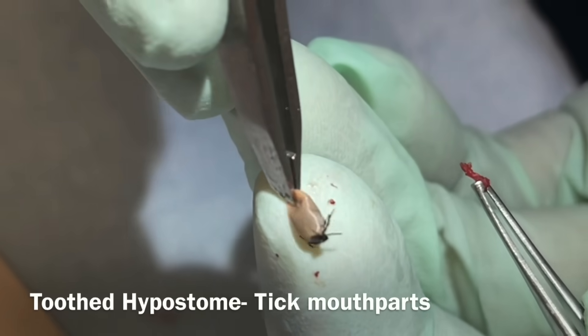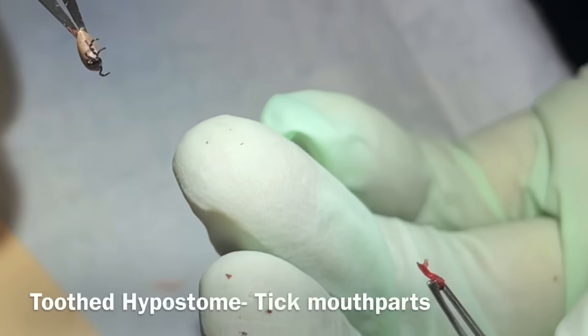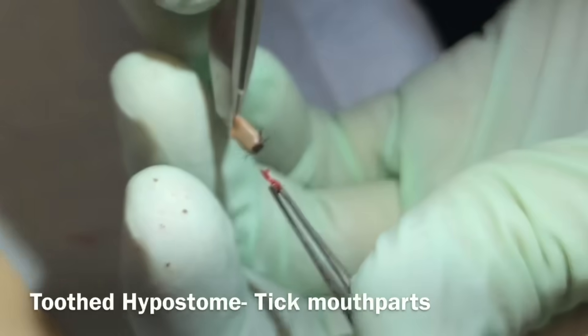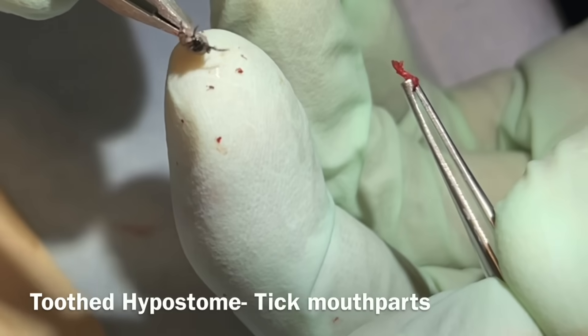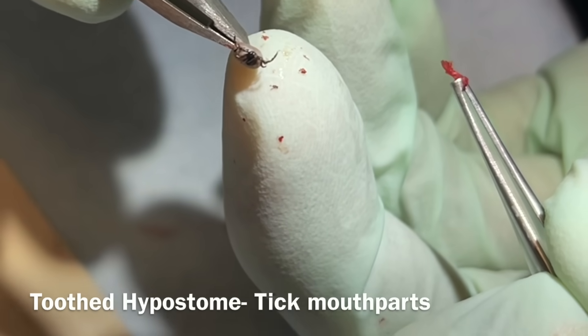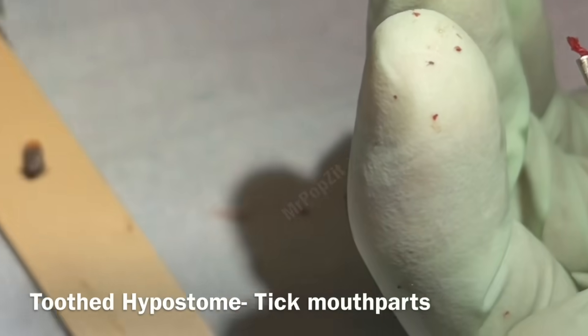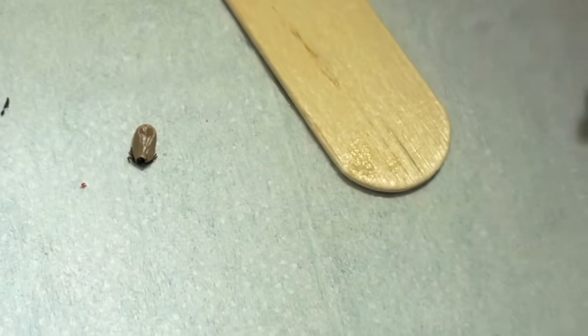If you don't go to a professional and somebody just pulls it out at home, they're going to leave that little bit in and you're going to get an abscess - it's going to get irritated. A nice little two-millimeter punch is all it takes to make sure we got it clear. These things are pretty hardy - I poked him and pulled part of his head off and he's still moving his legs. Hopefully he wasn't carrying anything.